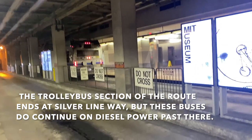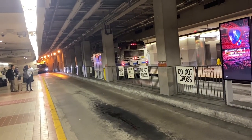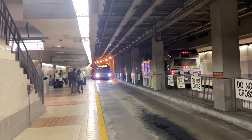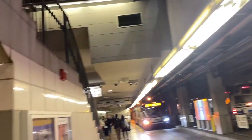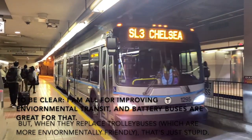We're going to do a ride down to Silver Line Way, the end of the trolleybus line. Unfortunately, the first bus that came is one of the replacement buses — a battery electric New Flyer XE60 bus — and we will not be riding it because battery electric buses suck. But here it is in case you're curious what the replacements look like.